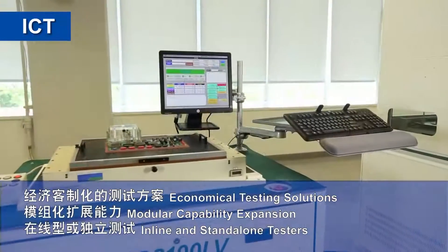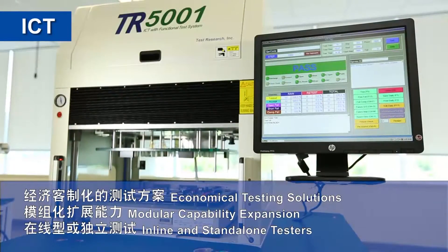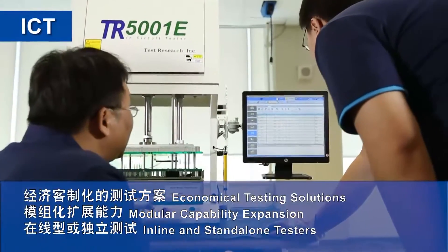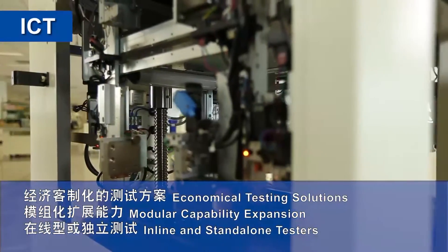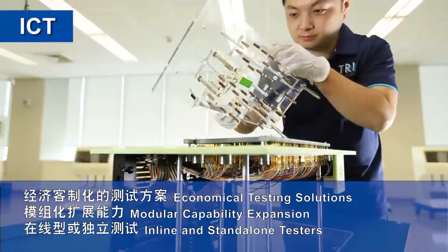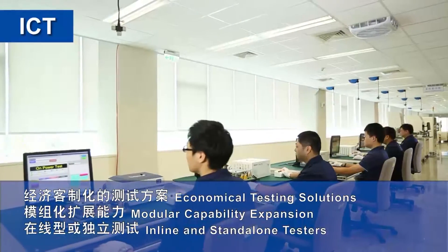TRI's electrical test solutions range from offline to automated in-line ICTs, designed to detect and analyze PCB and component properties and manufacturing defects. Built to SMEMA specifications, TRI's modular and high-precision test solutions can easily integrate with any assembly line.